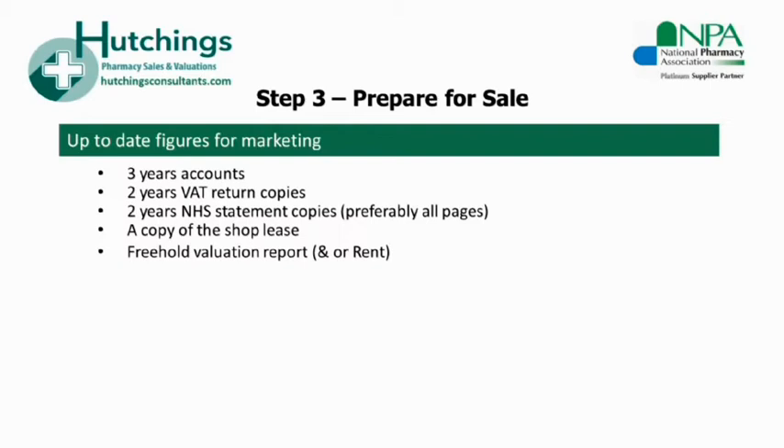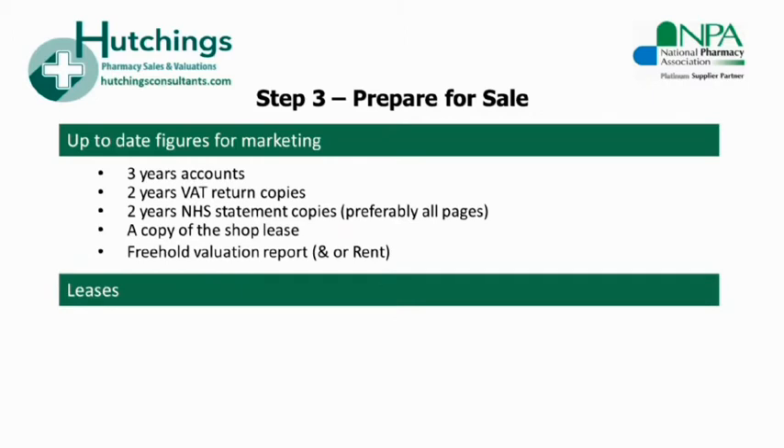It can leave room for errors in the market's analysis of the business, which could mean that offers are restated once the true nature of the figures has been made clear. Another important point to check at this stage is the legal ownership of the NHS contract. If you are selling the shares in your company, the contract needs to be held by the target company rather than you as an individual. We had one case recently where the seller thought it was in the company name, but unfortunately it turned out not to be, and completion was delayed several months.